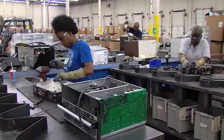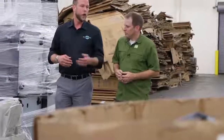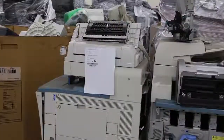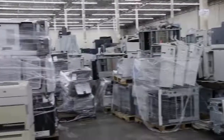What we're looking for on the staging floor is materials that we either have to hand dismantle to remove things such as batteries from PCs, and we might also remove the hard drive in case someone wants to witness its destruction. On this side of the warehouse we also have our copiers, and what we do with these is remove the toner before we shred them.